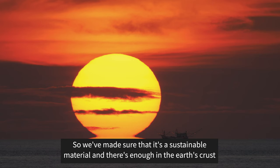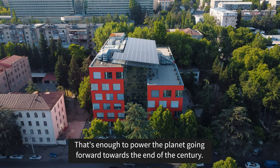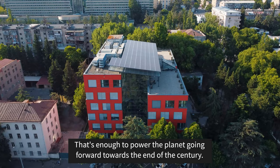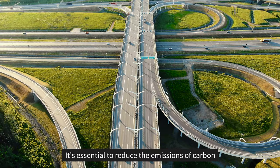We've made sure that perovskite is a sustainable material, and there's enough in the Earth's crust to supply 30 terawatts of PV — enough to power the planet going forward towards the end of the century. So not only is perovskite a great new material for solar, it's also a sustainable material.